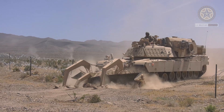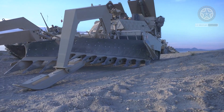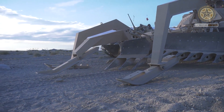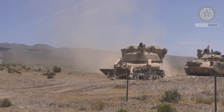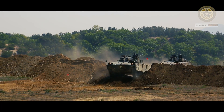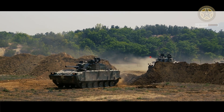The M1150 Assault Breacher Vehicle, ABV, was developed to meet the operational requirements of the U.S. Marine Corps. It is also known as the breacher or shredder. This combat engineering vehicle was specially designed to clear pathways through minefields, creating safe lanes for other vehicles. It allows assault units to move rapidly through obstacles before enemy forces establish defenses.